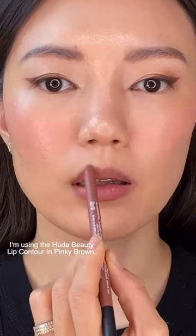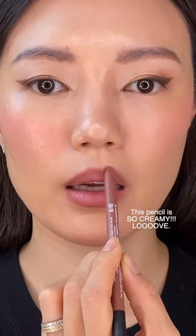First I'm going in with a muted mauve lip pencil that perfectly matches my lip line. I'm using the Huda Beauty lip contour in pinky brown. It's so creamy. Love this pencil.